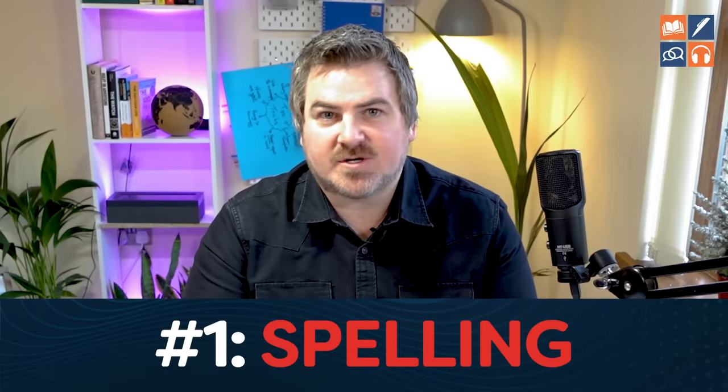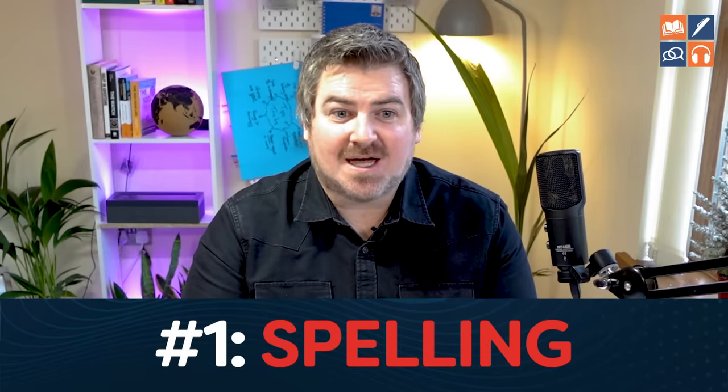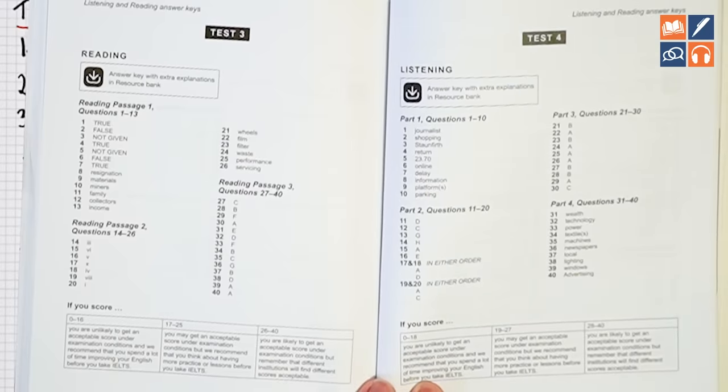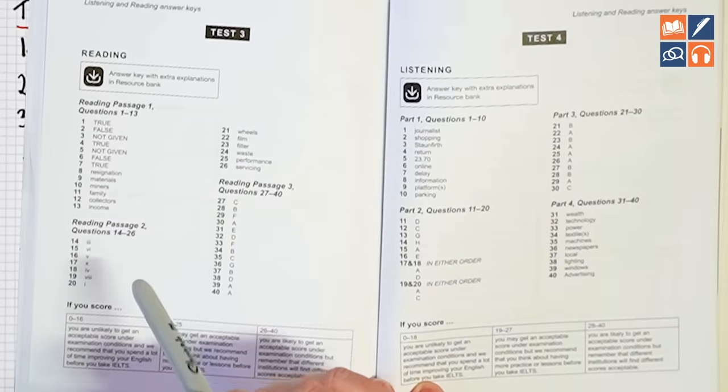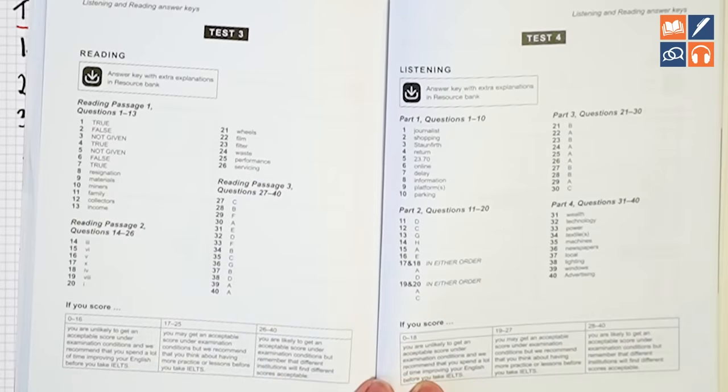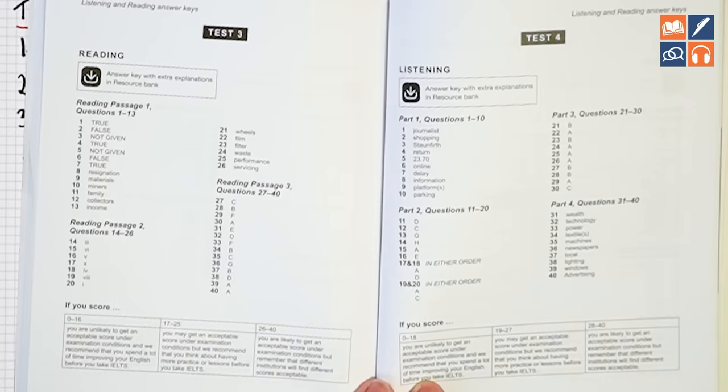The first one is straightforward: spelling. Don't correct your spelling after the fact — if you're consistently spelling words incorrectly, you'll get a lower score. Look at exactly what you wrote, compare it to the answer key, and if it is different even by one letter, it is wrong. Mark it wrong. Be totally 100% honest — you're establishing weaknesses, not aiming to get the score right away.